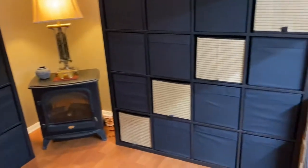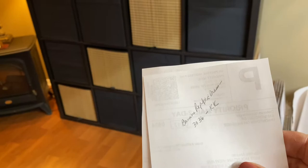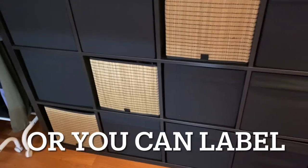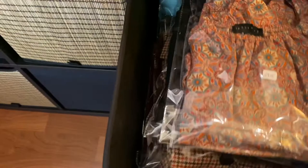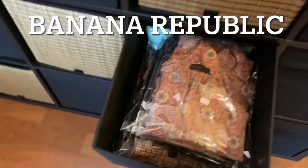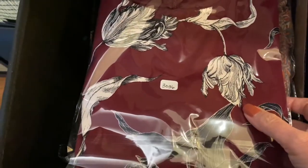This first item is 3036KK. The 3036 is my inventory number. In this bin, KK is right here — double K. This particular item is a dress, number 3036, and it's right here. You can see the inventory number I put right on it.